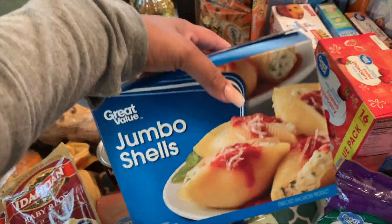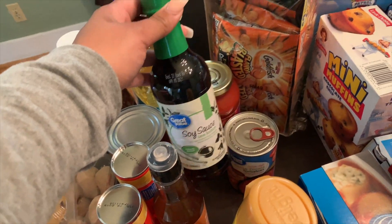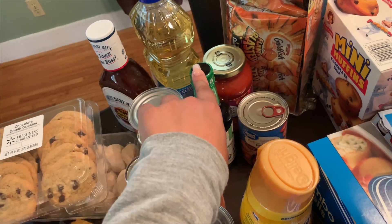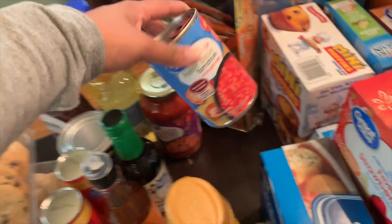I have two cans of Manwich for good old sloppy joes, and then two cans of crescent rolls. I also grabbed two bags of the baby reds instant potatoes — if I ever make instant potatoes, these are literally my favorites. We love these; any other instant potatoes I don't like, they taste nasty, but these have always been a favorite.